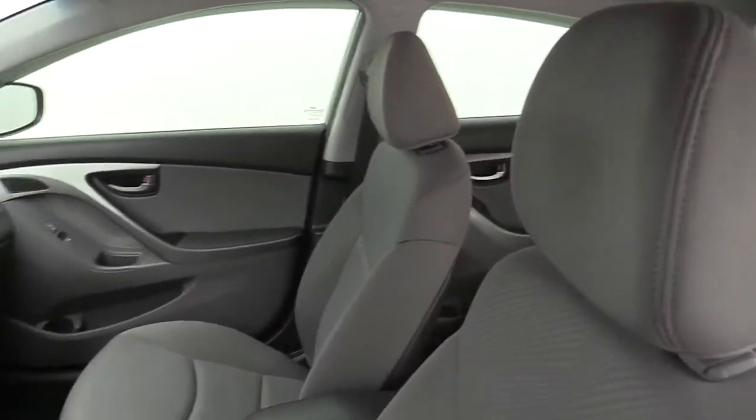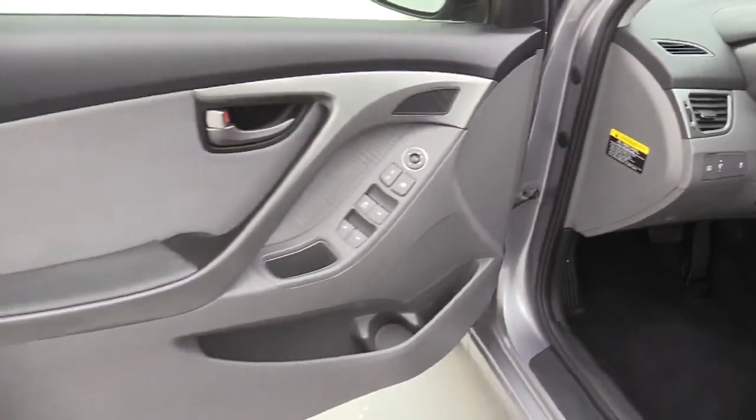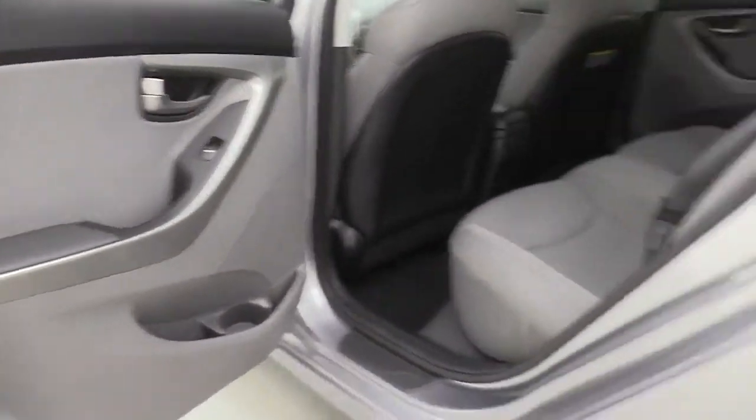The following are some of this vehicle's highlighted options: electronic stability control, steering wheel audio controls, Bluetooth, tire pressure monitoring system, daytime running lights, trip computer, power windows, bucket seats.